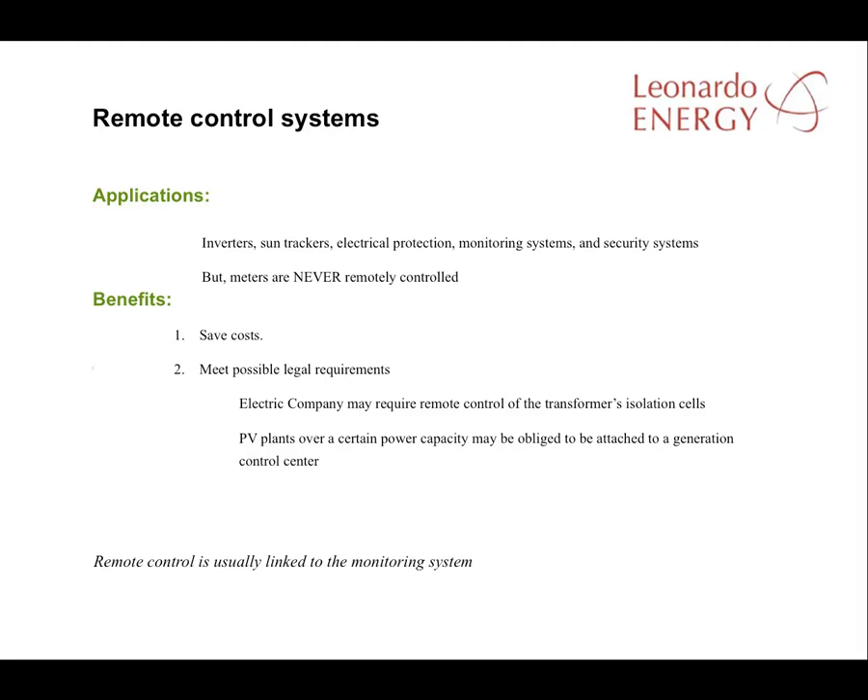The main devices that can be controlled remotely are the inverter, the sun trackers, and the electrical protections. Other elements that can be controlled remotely include the monitoring system and the security system. The meters can never be controlled remotely.